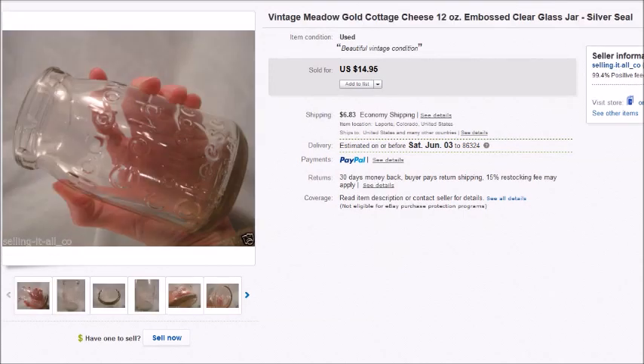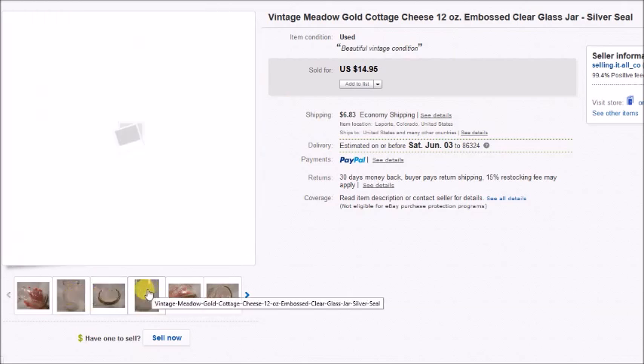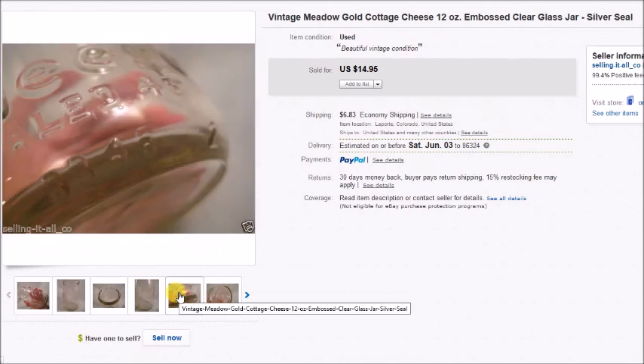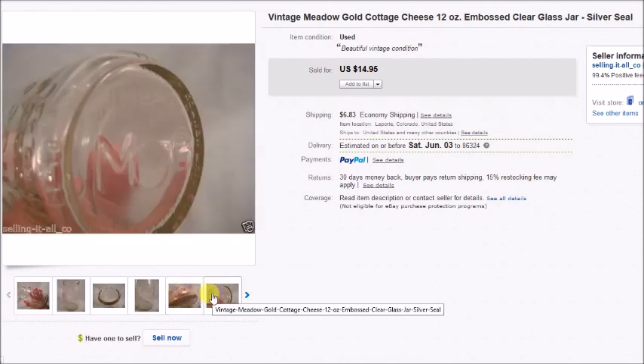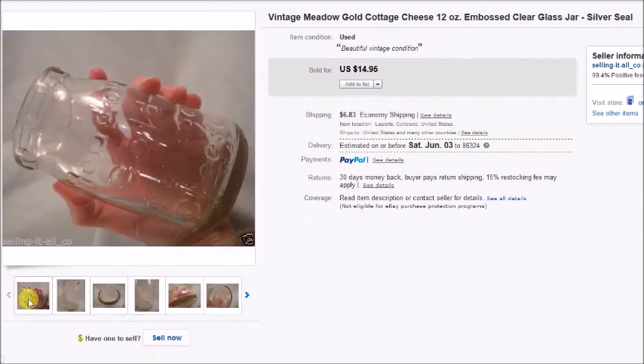This is a vintage metal gold cottage cheese jar that I found in a storage unit. I looked it up and they had actually sold for $20 or $30 in the past, so I went ahead and listed mine. It was listed for a long time before it finally sold, but it did sell for $15, so my profit was $11.50.